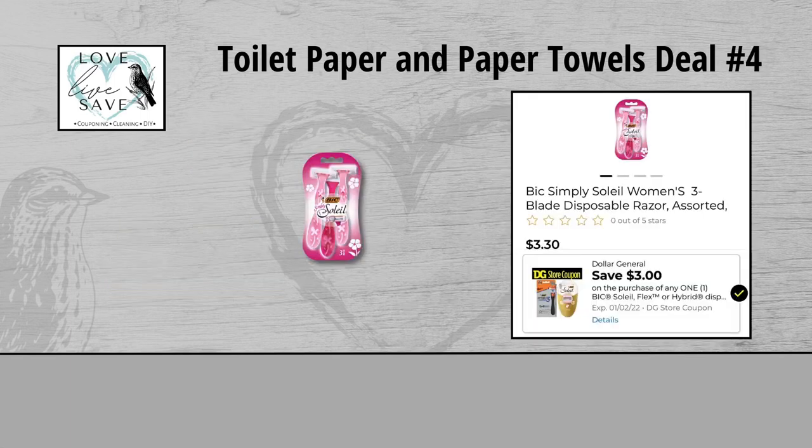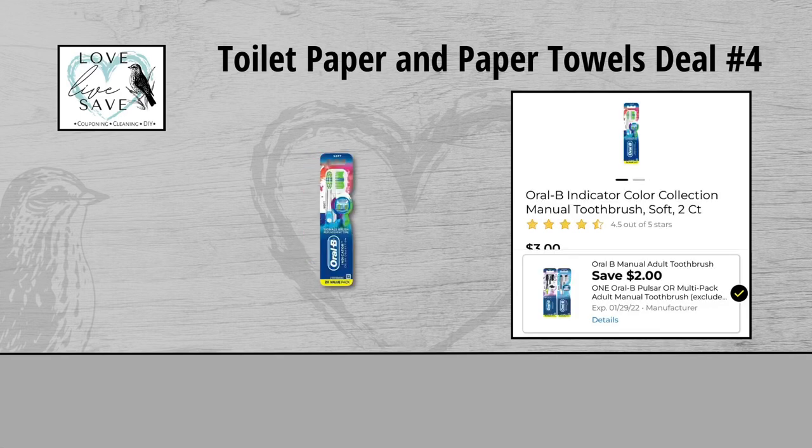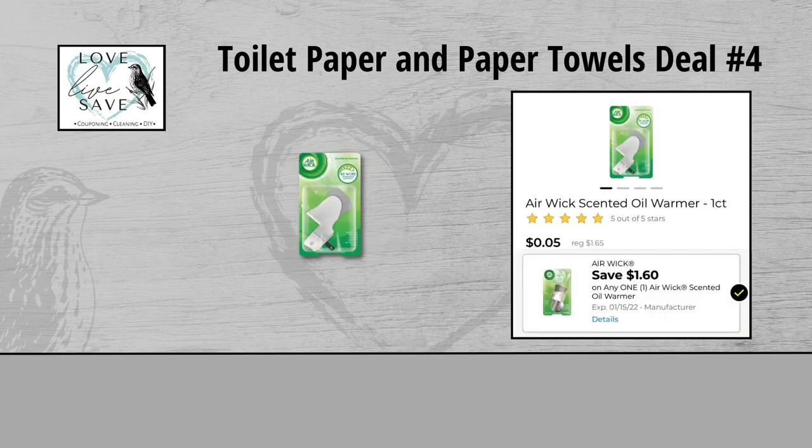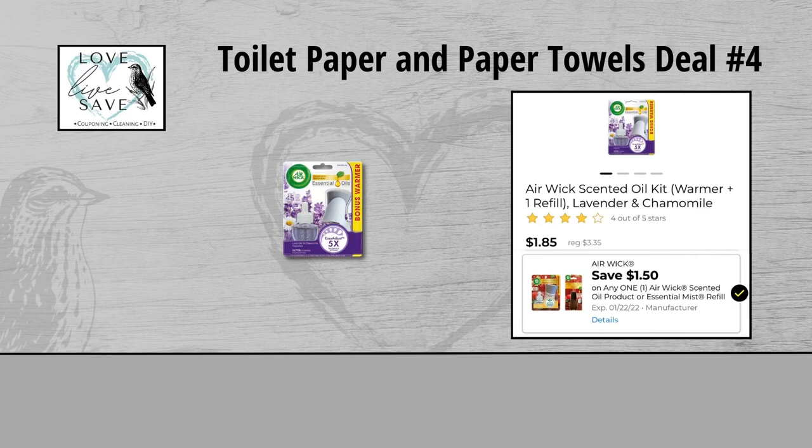For our fourth deal, you could grab one pack of Bic Soleil Razors for $3.30 and clip the $3 off Bic Razors Digital Coupon. Grab one two count pack of Oral-B Toothbrushes for $3 and clip the $2 off Oral-B Toothbrush Digital Coupon. Grab one 18 count pack of Scott 1000 Toilet Paper for $15.75 — we don't have a digital coupon to use with it, but that's okay. Grab one pack of the Airwick Oil Warmers for $1.65 and clip the $1.60 off Airwick Oil Warmer Digital Coupon. And finally grab one pack of the Airwick Oil Warmer sets for $3.35 and clip the $1.50 off Airwick Oil Warmer set Digital Coupon.